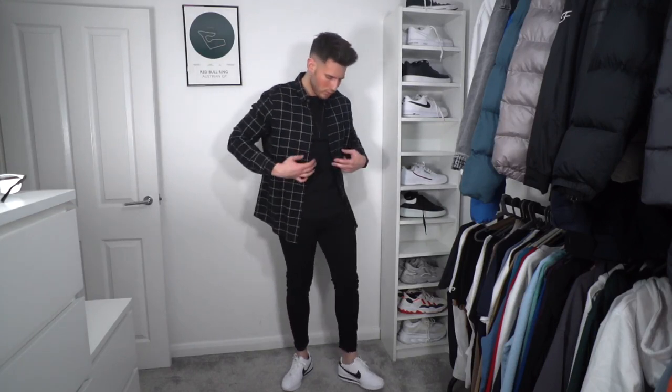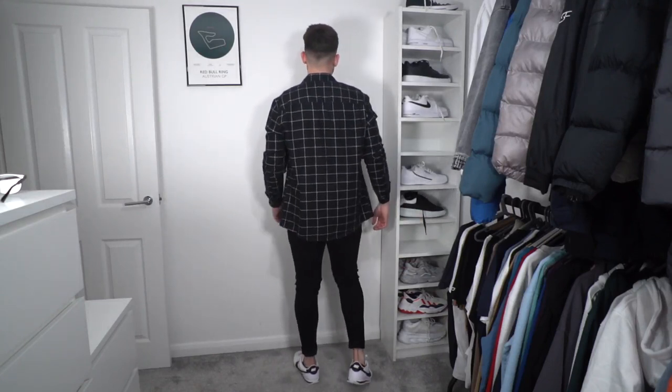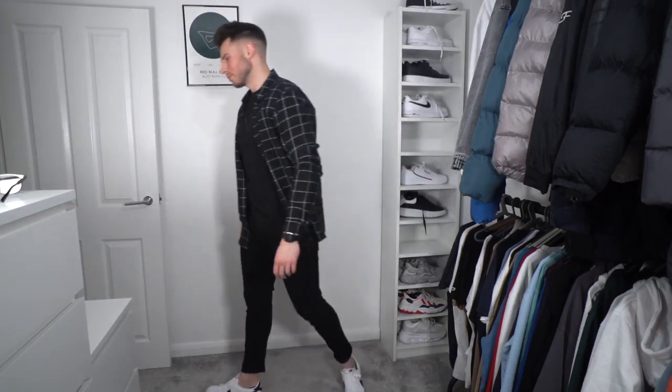Outfit number seven is probably my favourite from the bunch. We've got a black t-shirt from Sulfit Clothing, black jeans from Legend London, and a black and white checked over shirt from ASOS. This outfit pops. We've paired it with some Nike Cortez, but you could wear Converse, black Alexander McQueens, Arnclo trainers, or any black or white Vans — it's going to look class. Super clean, super minimal, but very classy. We've also got a necklace and bracelets from Rose Gold and Black, which I absolutely love.